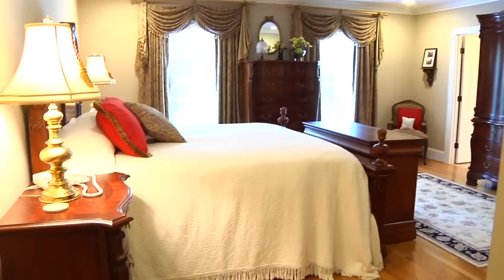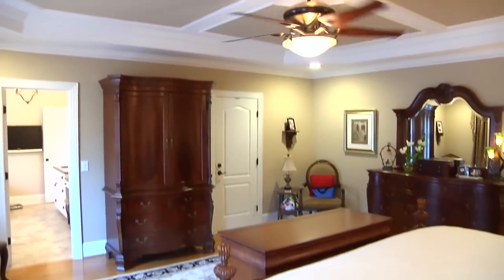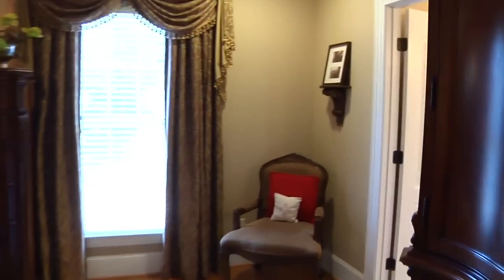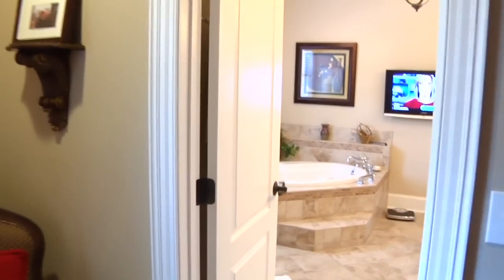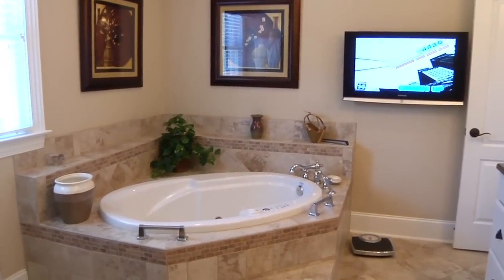Adjacent to the laundry room is the elegant master suite. This room features an amazing custom ceiling and two oversized windows for plenty of natural light. The master bath is very luxurious with an air-jetted garden tub.